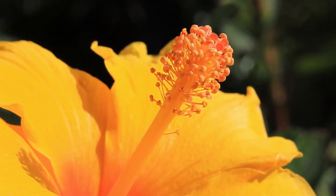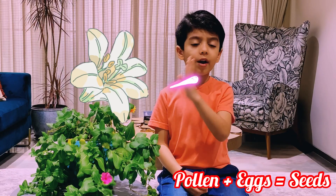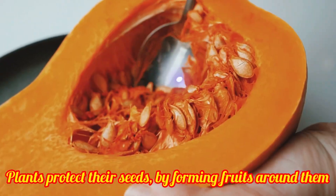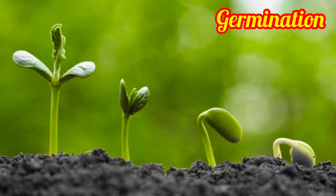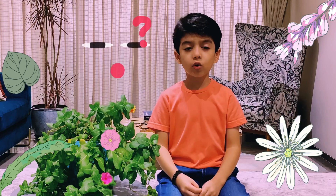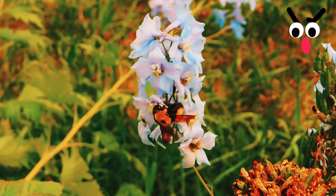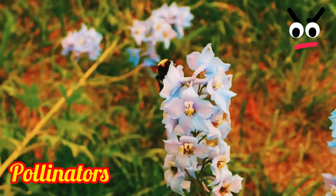When tiny yellow powder-like grains, called pollen, move from one flower and mix with the eggs of another flower, seeds are formed. And from seeds grow little baby plants. But plants don't have hands or legs to move pollen around. So how do you think this happens? Birds and insects help plants move pollen around and are called pollinators.